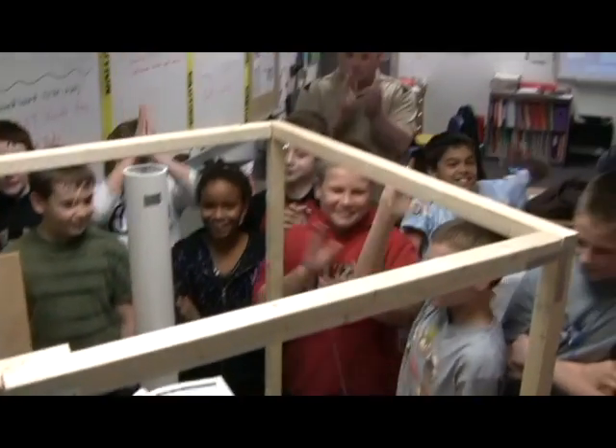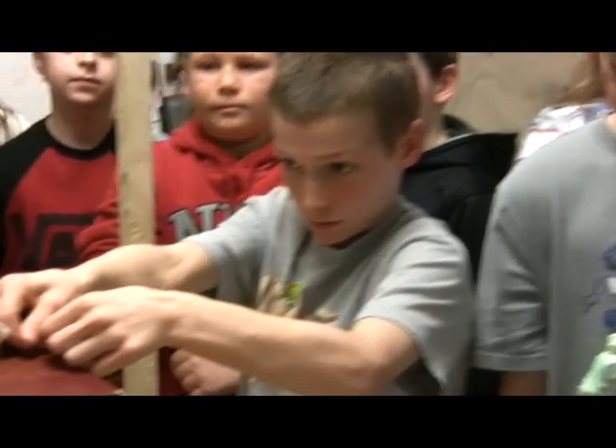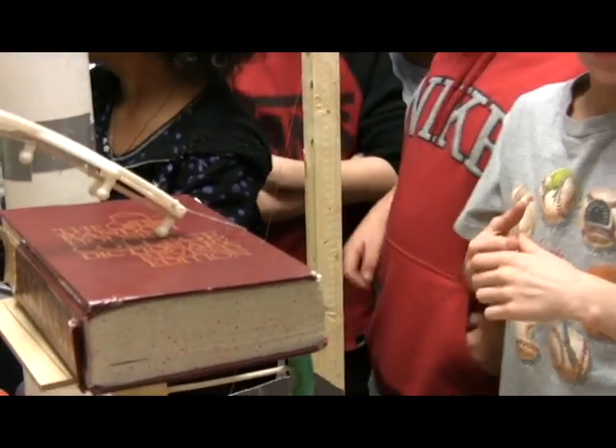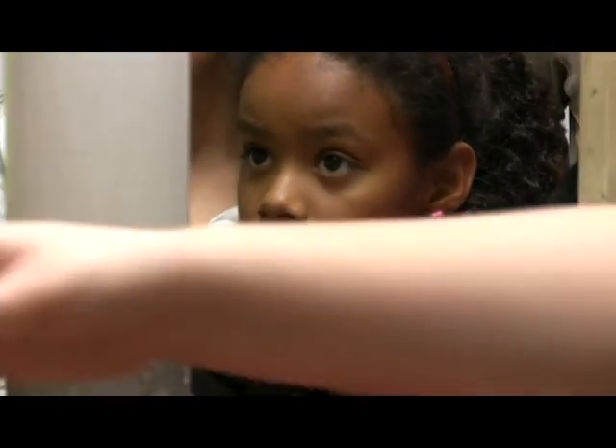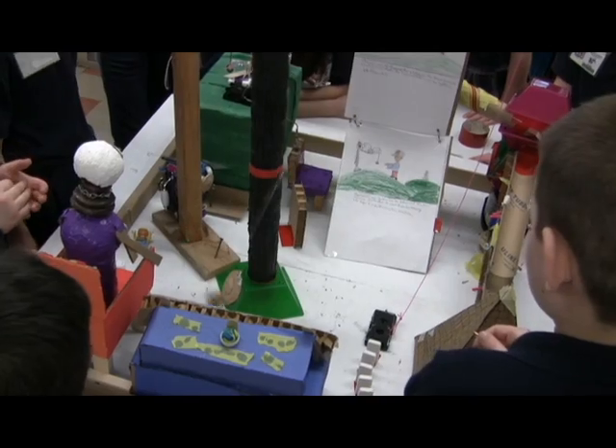You get to know your classmates better and your teacher, and it's just fun and a learning experience. You always want to build teamwork and have that team spirit. To talk about it is one thing, but to actually put it into action — have the conflict and the resolution, like, okay, now we have a problem, how are we going to solve that? To get them actually working through those problems, it works wonders.